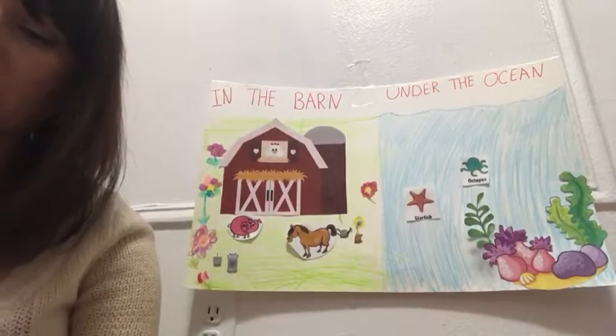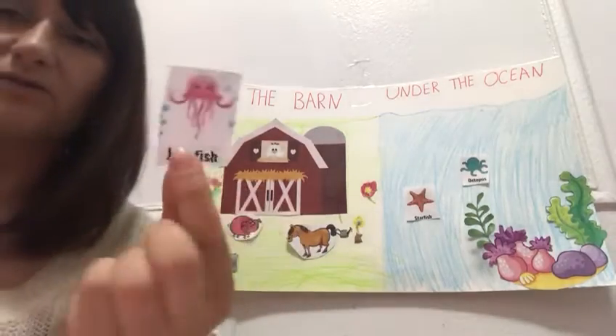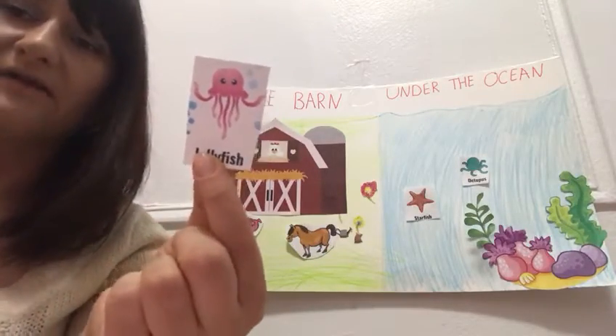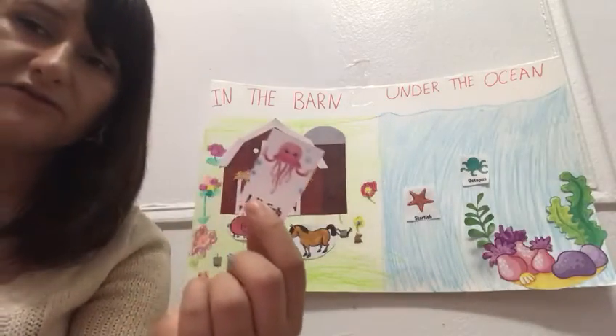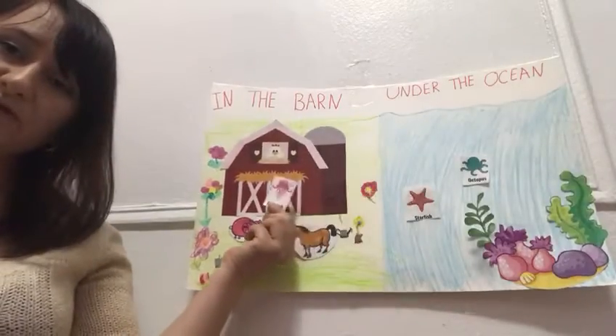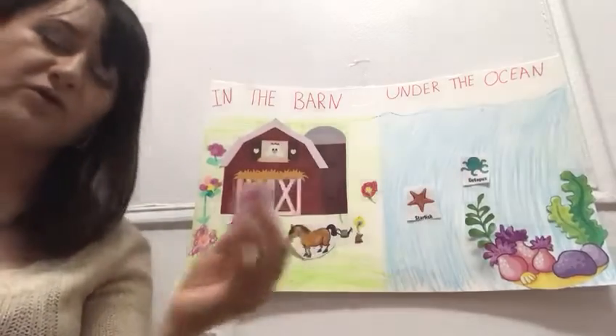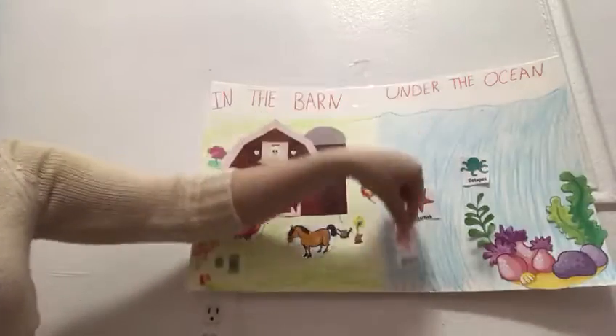Who can tell me about this animal? What is the animal? It's a jellyfish. Where does the jellyfish live — in the farm? Should I put it in the farm? No — good job. Jellyfish lives in the ocean.